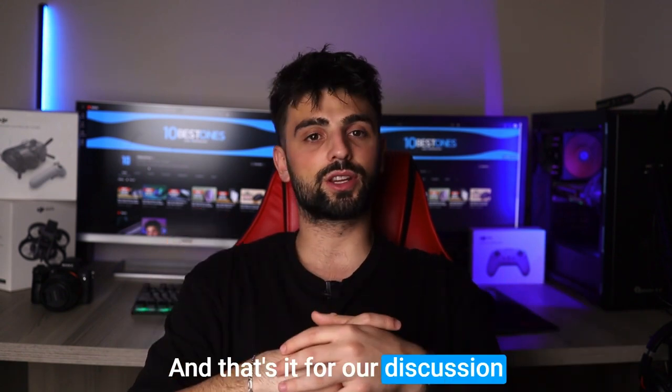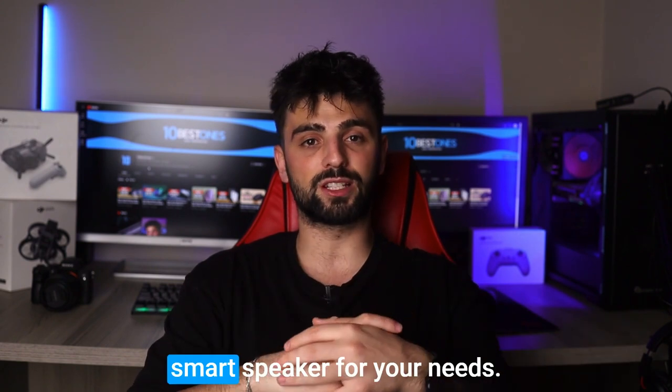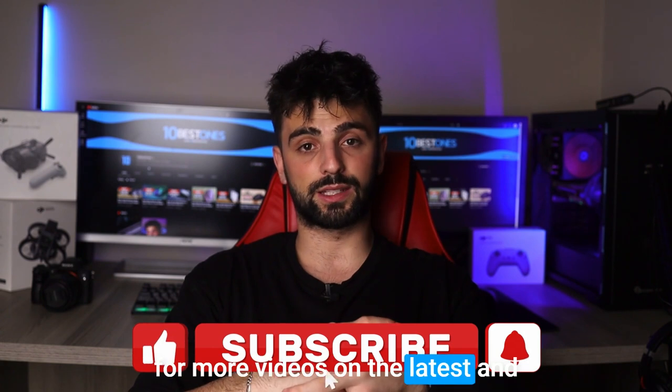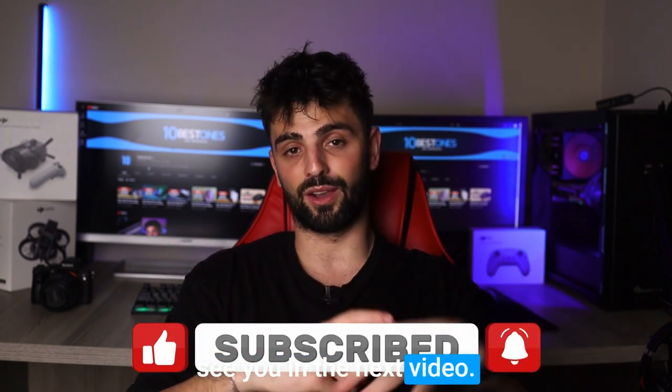And that's it for our discussion on the best smart speakers. I hope you found this video helpful in finding the right smart speaker for your needs. Don't forget to like and subscribe for more videos on the latest and greatest audio products out there. Thanks for watching and I'll see you in the next video. Peace out.